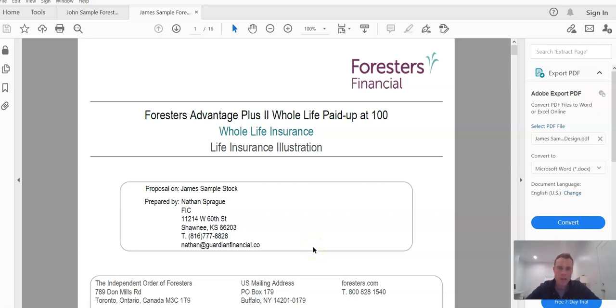Hey guys, Nathan Sprague here with Guardian Financial Group and welcome. We are back here today to talk about more about the Infinite Banking Concept.